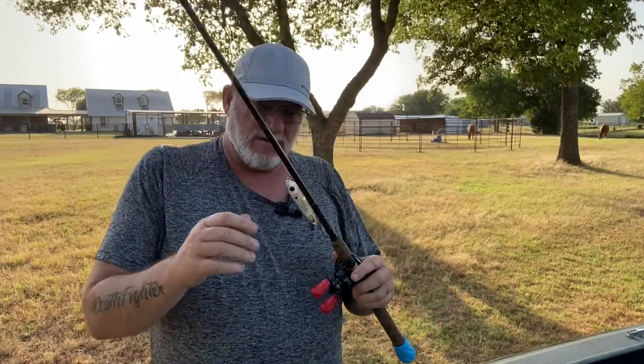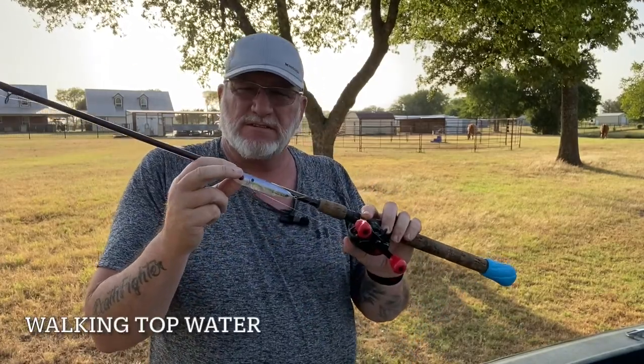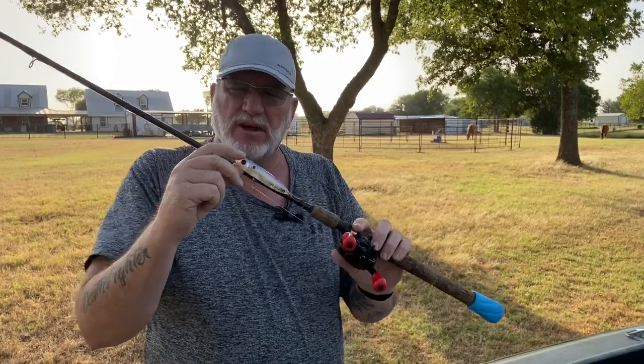My first bait is this four-inch Zara Spook. It's clear with a blue back — kind of a sexy shad pattern. It's got a little yellow stripe on the side and a little red eye. We're down here with this walking topwater tied on. We're going to give it a shot, so y'all stay tuned.